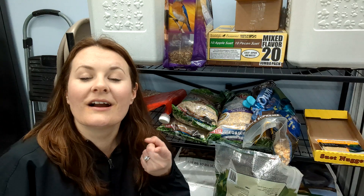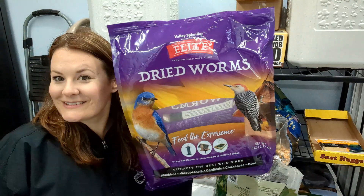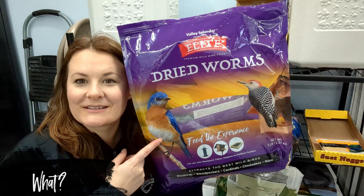Hi guys, welcome back to our channel. I'm going to do another bird food review for you today, and I think I'm going to do the Elite dried worms.